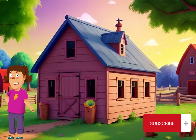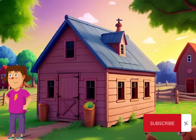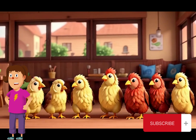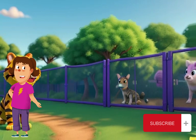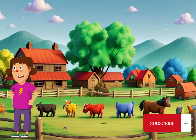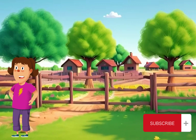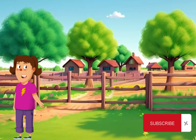Next up, let's talk about fencing and enclosures. These barriers help keep predators out and prevent farm animals from wandering into dangerous areas. By properly securing our farm with strong fences and enclosures, we create a safe environment where animals can roam freely without fear.